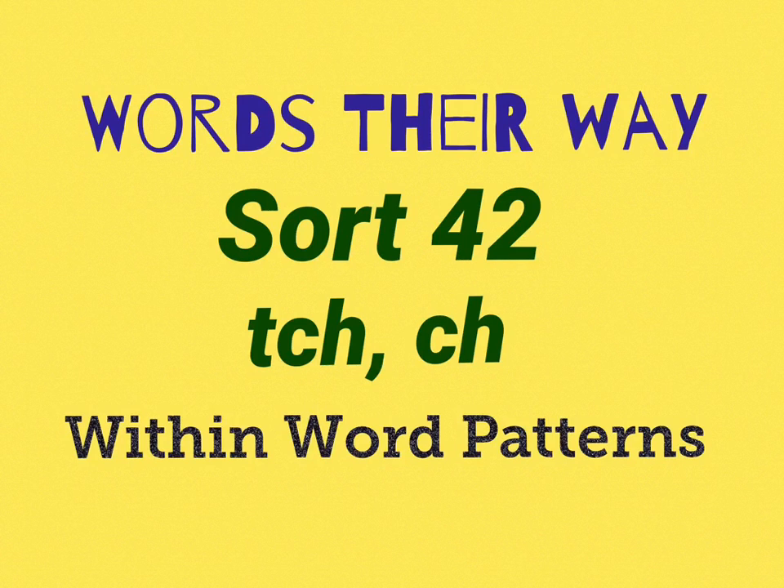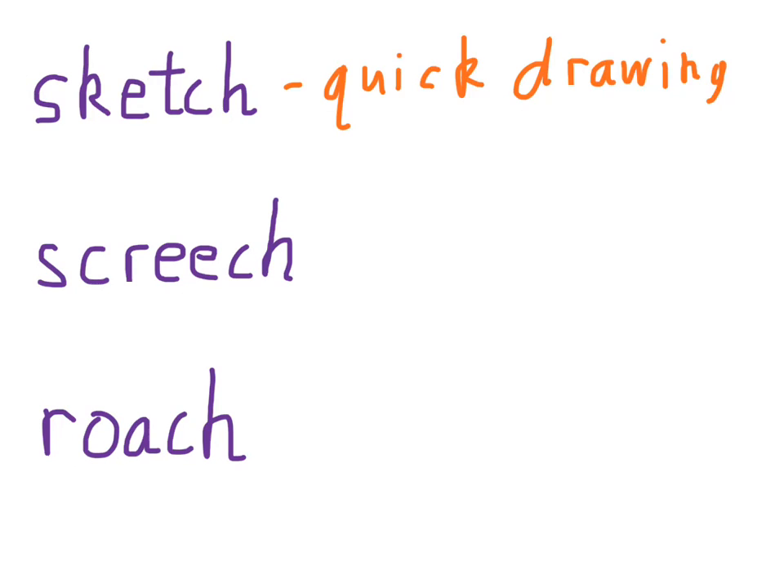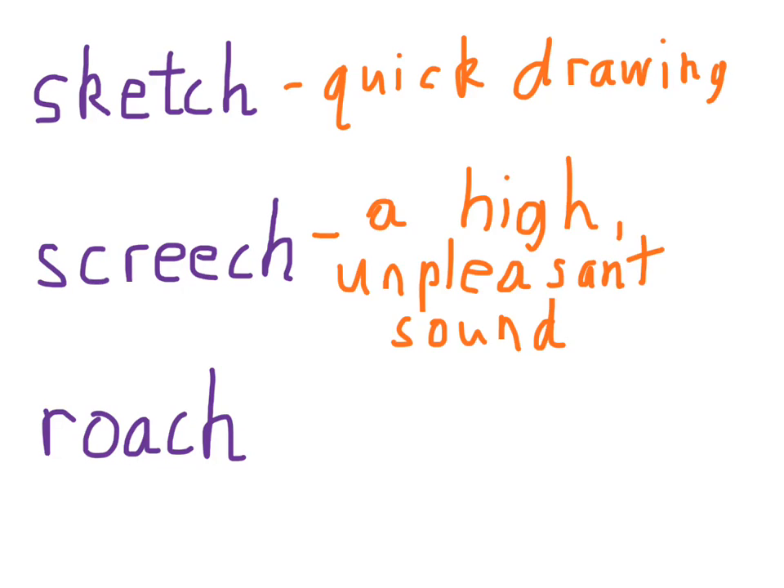There are just a few words here compared to the previous week. A sketch is a quick drawing — for example, you have a sketch book for art class. Screech is a high, unpleasant sound. The most common use is a car driving and having to slam on the brakes, making a screeching sound. And roach is just a short form of the insect cockroach.